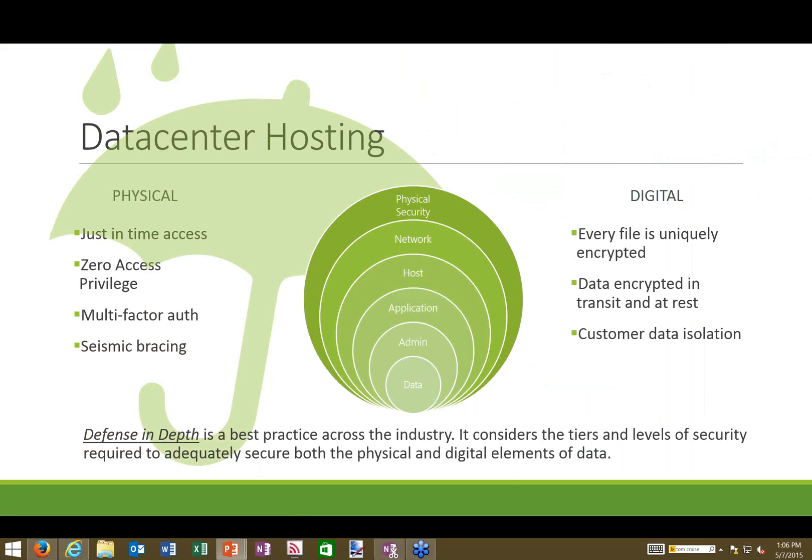Microsoft has regional data centers placed all around the world because their customer base is global. In each region, certain criteria must be met, and all data centers adhere to those requirements — whether in Asia, Europe, South America, or North America. In all cases, both physical and digital security are employed.